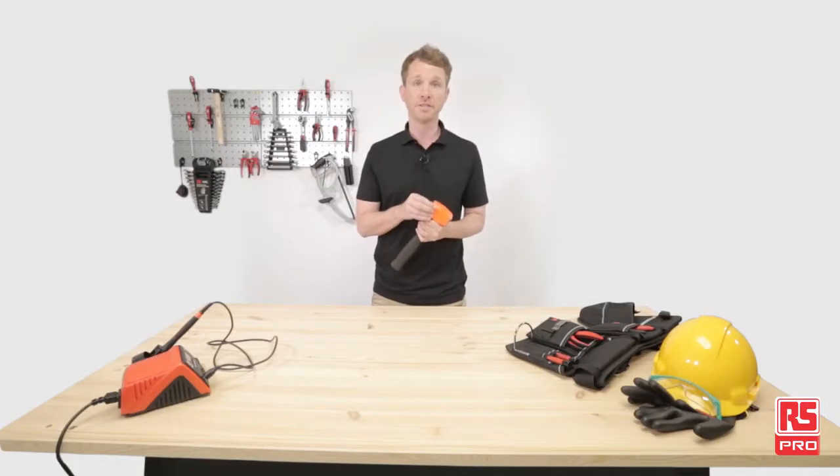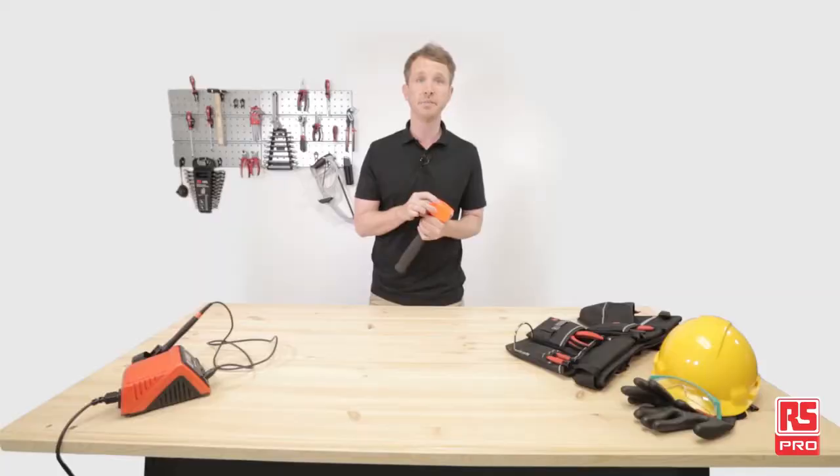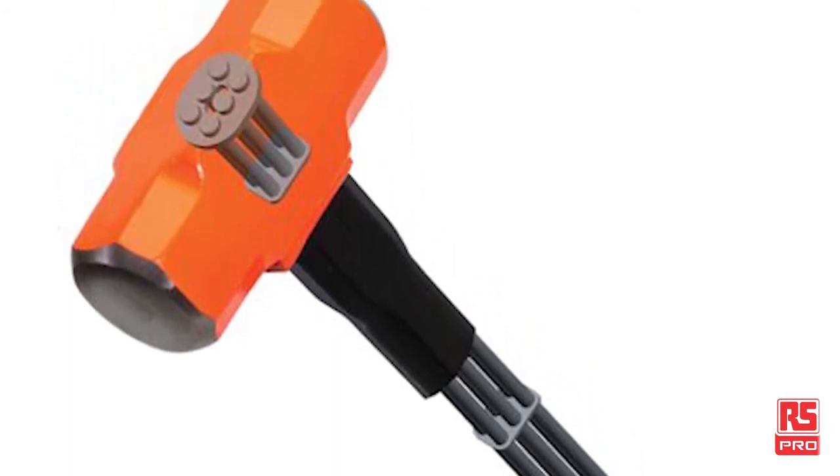The head is drop-forged, with its striking ends induction hardened. It's painted with high-visibility color for instant identification. Inside the hammerhead, the six steel bars are fixed with a steel locking plate, preventing the head from loosening or falling apart.